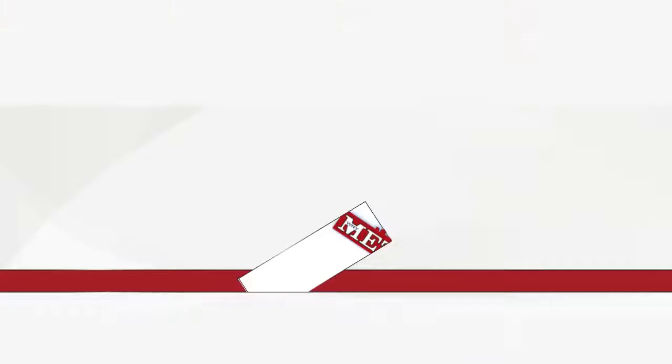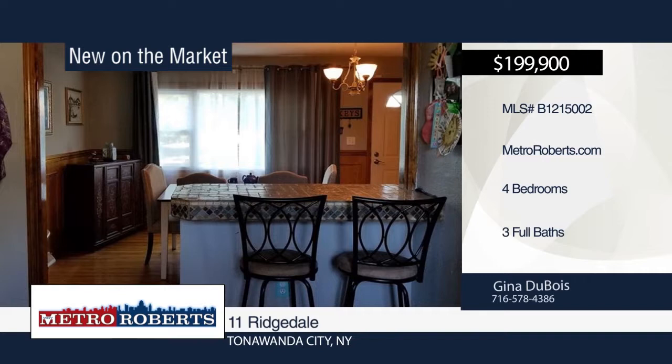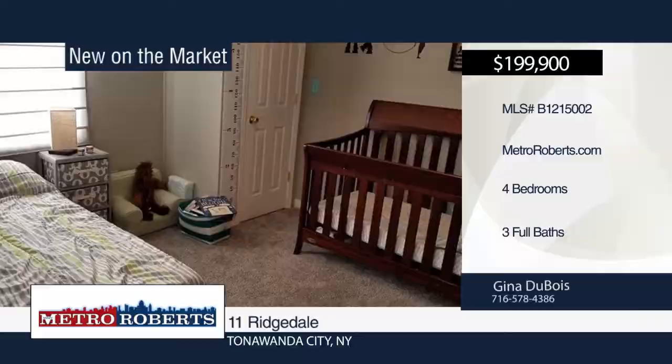This spacious four-bedroom, three-bath home is ready and waiting for you. It features hardwood in the dining room, ceramic tile in the kitchen, lower-level office, and large family room with cathedral ceiling. The first floor bedroom was made into a laundry room but can be returned to the fourth bedroom. The possibilities are endless. Move in today with a call to Gina Du Bois.